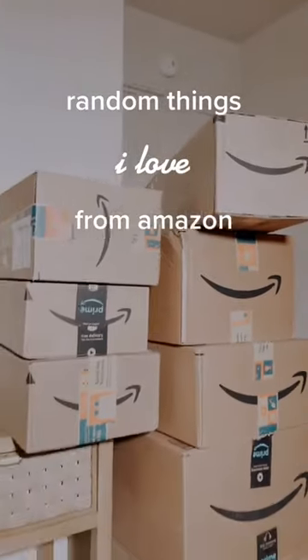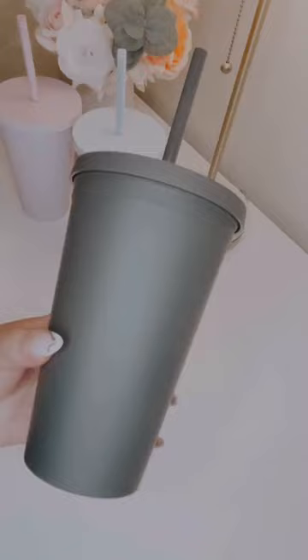Random things I love from my recent Amazon haul. These matte pastel tumblers come in a pack of four and they're so cute. I love that they're double insulated so there's no condensation on the outside.